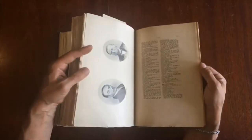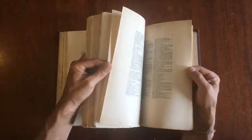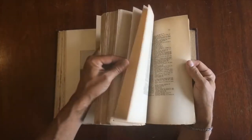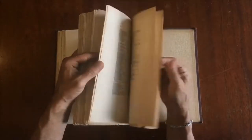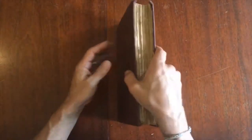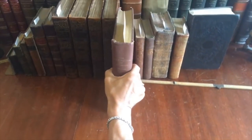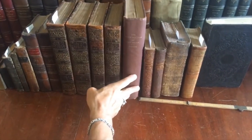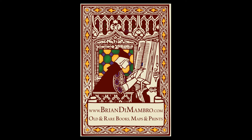There is a comprehensive index at the rear with hundreds and hundreds of names and their specific locations to be found within the text. This is how it survives, and this book is available now online from me, Brian DeMambrough. Thank you.